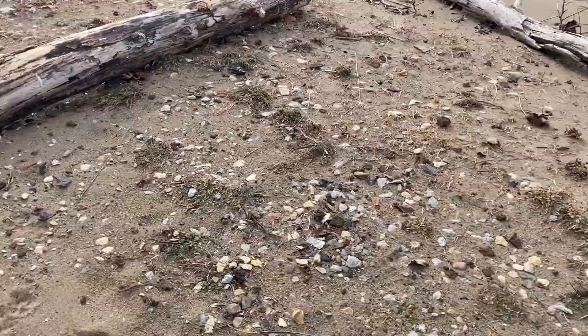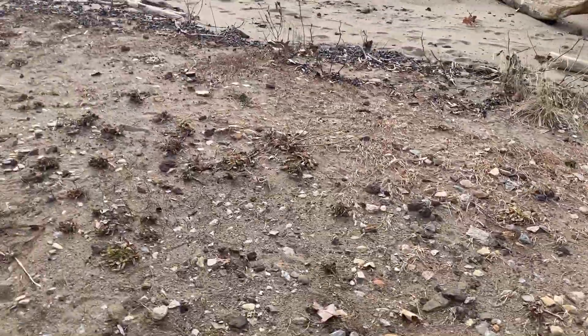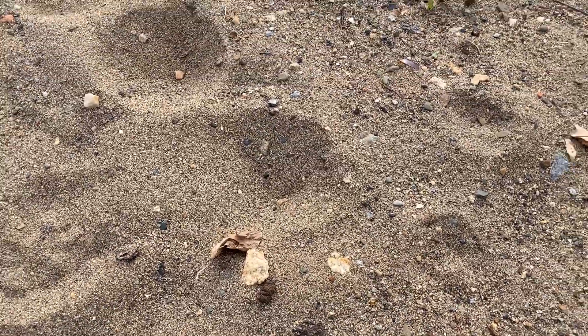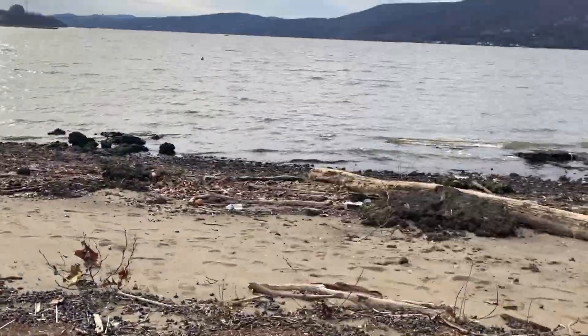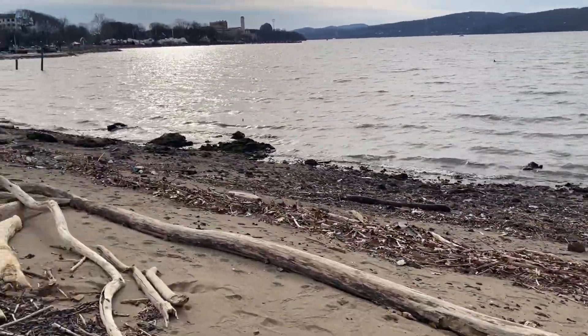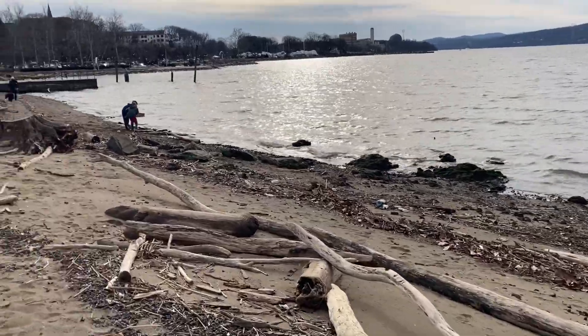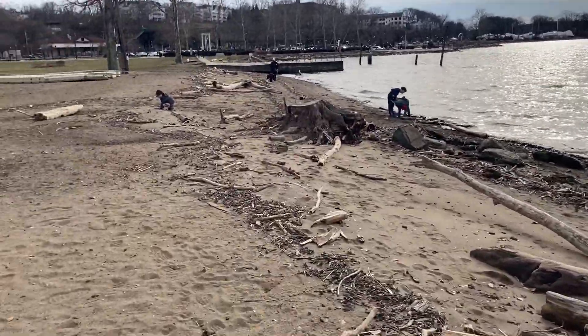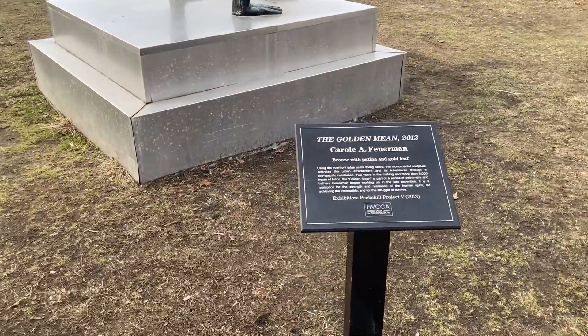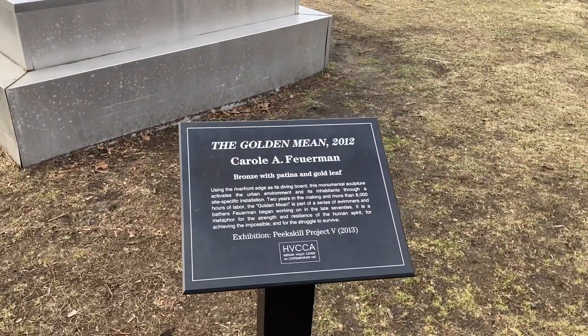It's worth mentioning that there was once a foundry nearby, so you find a lot of what I think they call slag — a byproduct of the foundry — all along this beach here, along with driftwood and sadly a bunch of trash. But some kids find it fun to play in. This one's called The Golden Mean.